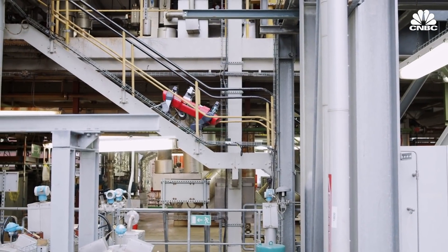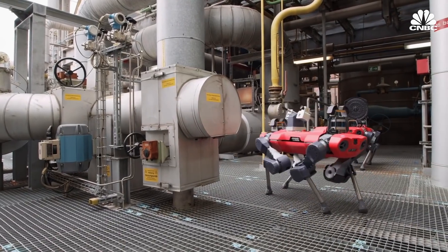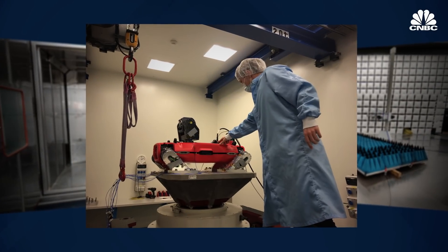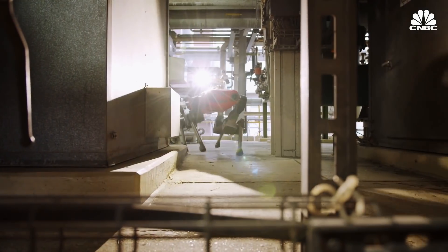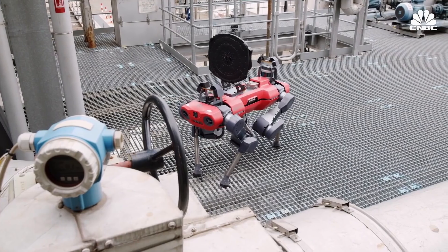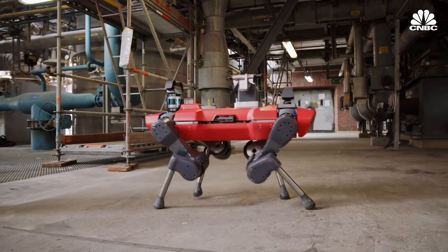BASF, a German-based chemical company, is also testing ANYmal at one of its chemical plants, where the robot is gathering visual, thermal, and acoustic data. ANYbotics is working on an explosion-proof version of its robot for these types of customers. If you work offshore or in oil and gas or chemical industries, you need devices that couldn't ignite a spark — that requires very strict certificates. For example, if the robot falls, there shouldn't be metal on metal contact, and electronics need to be flooded with nitrogen so gases couldn't enter.